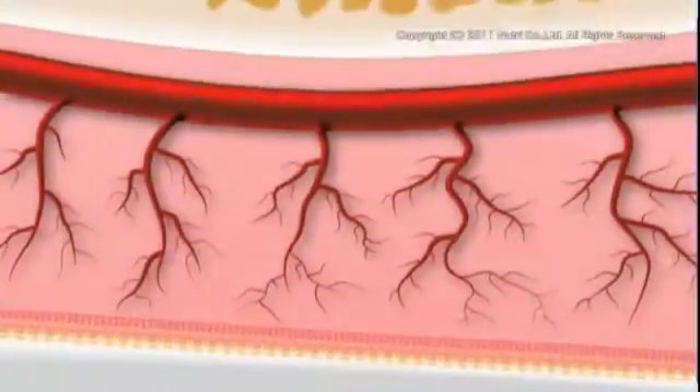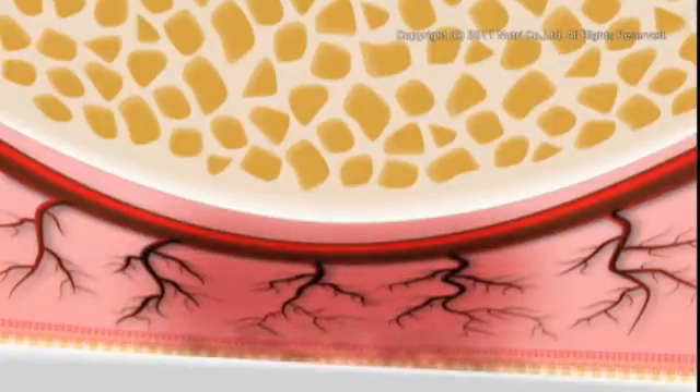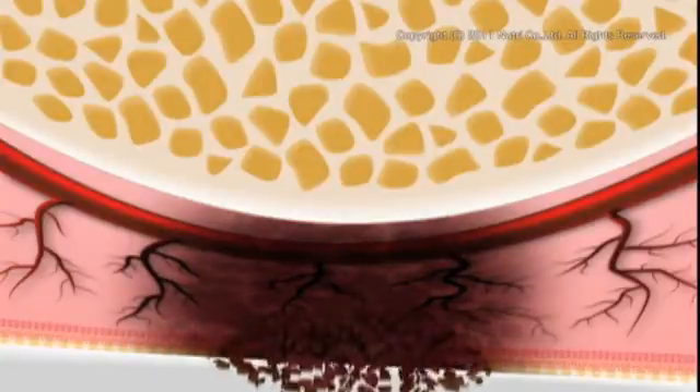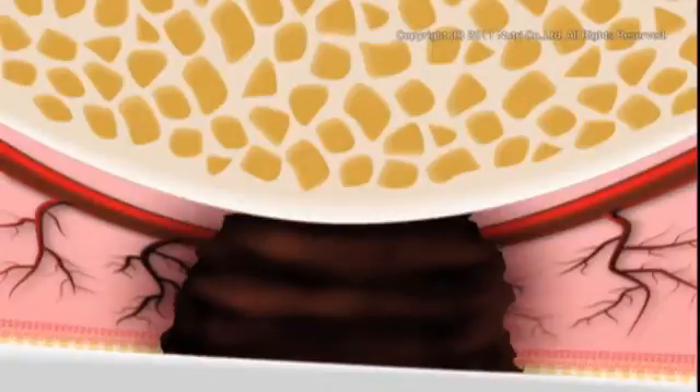Pressure ulcers are caused by prolonged application of pressure on the same area. The blood vessels in the soft tissues between the bone and the skin become compressed, cutting off the blood supply and causing tissue death. In serious cases, the damage extends to the bone.